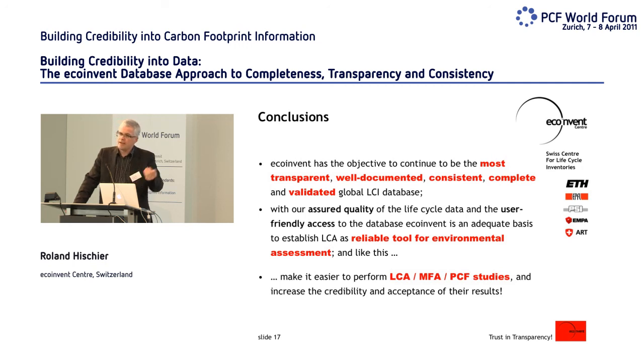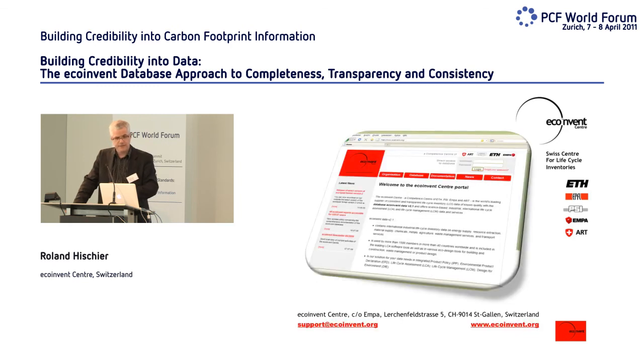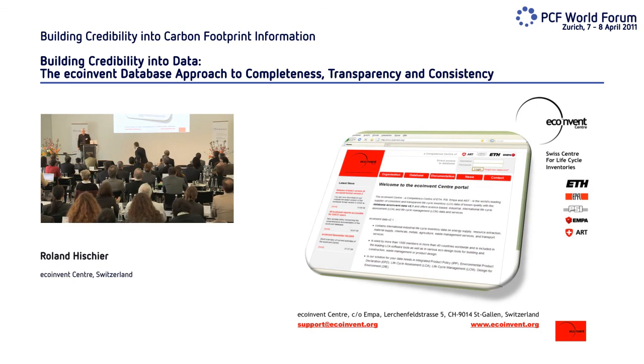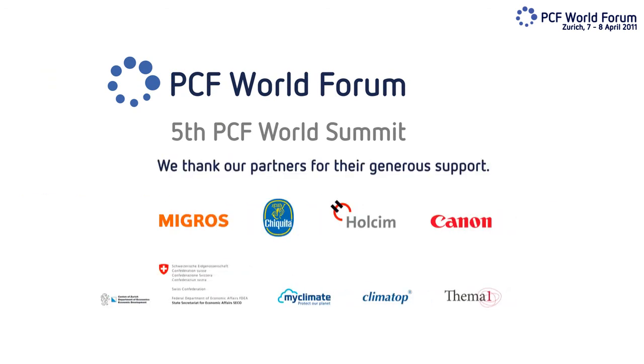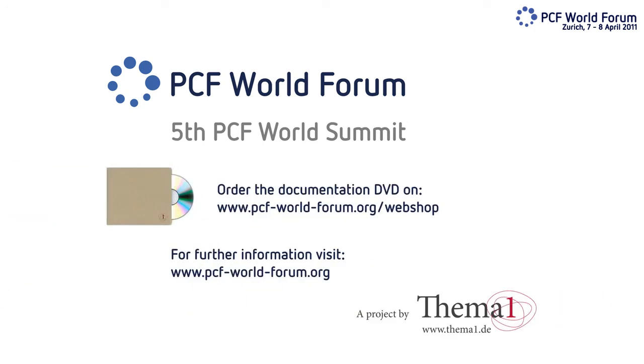I think this was my last slide. Thank you for your attention.